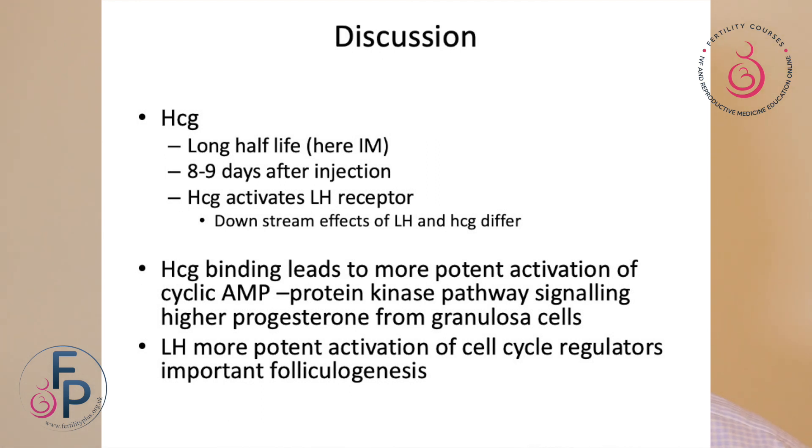In this study, rather than using HCG as a later luteal phase support, HCG was used just after the LH surge. A spontaneous LH surge was also used. So, what is HCG? Let's look at the pharmacodynamics of HCG. It has a long half-life — eight to nine days after injection you can still detect HCG — and it activates the LH receptor. There is a downstream effect where LH and HCG tend to differ. HCG binds more potently to cyclic AMP and activates it, signalling slightly higher progesterone levels from granular cells. Compared to natural LH, you may probably see higher progesterone levels.